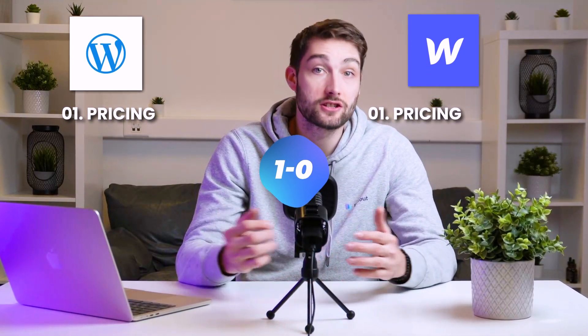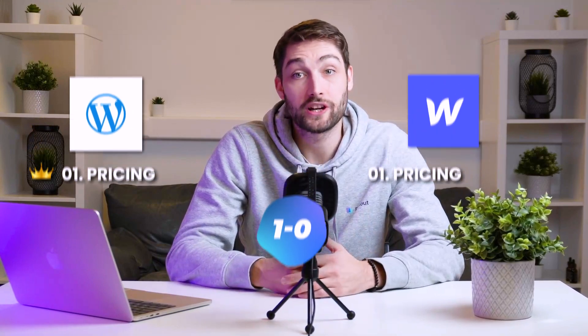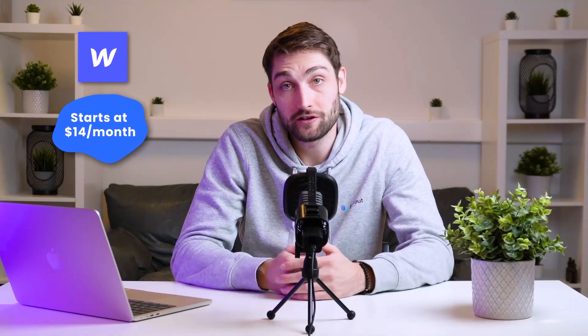In terms of pricing, there's no comparison. You can essentially build a website for free without counting the hosting on WordPress, which is a big benefit for the platform. You do have to pay if you want to use additional plugins, but still the base offer is free. While for a simple Webflow page, you'll be set back by about $14 per month or $39 per month for businesses.